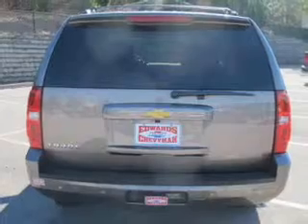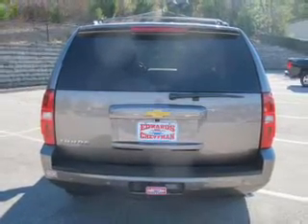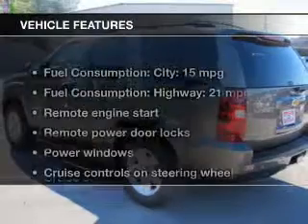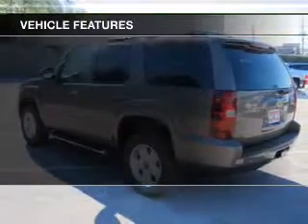Treat yourself to the splendor of a premium sound system. You will appreciate the safety feature of anti-lock brakes. And with these notable features, you won't want to miss out on the opportunity to own this amazing ride.